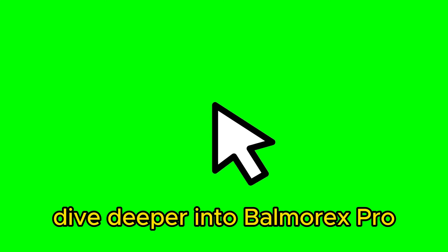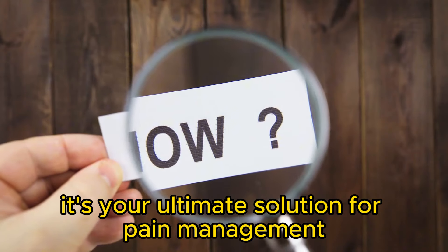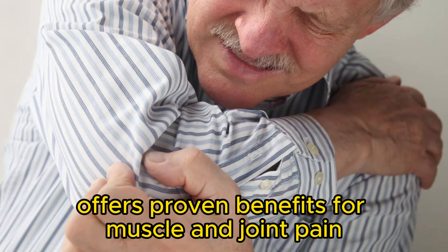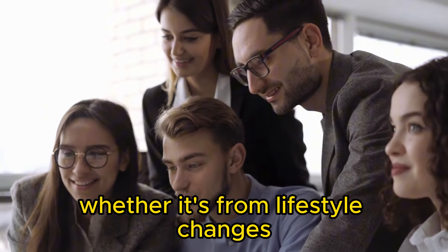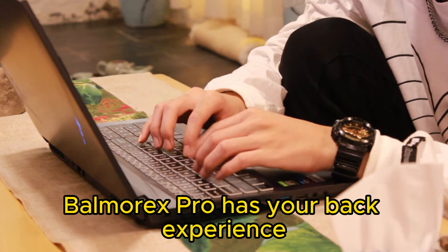Dive deeper into Balmorex Pro by clicking the link in the description and discover why it's your ultimate solution for pain management. Crafted with premium plant-based ingredients, Balmorex Pro offers proven benefits for muscle and joint pain without the need for a prescription — whether it's from lifestyle changes, hectic routines, or restless working hours, Balmorex Pro has your back.